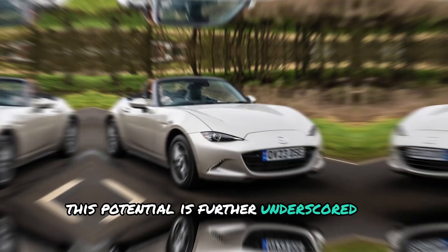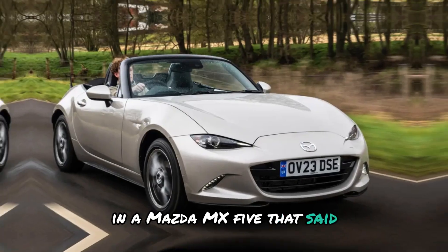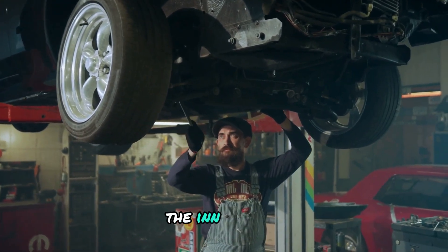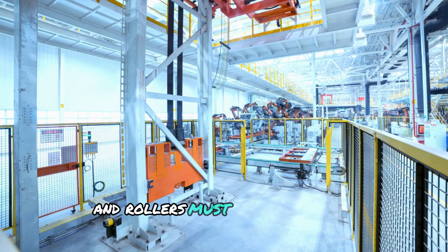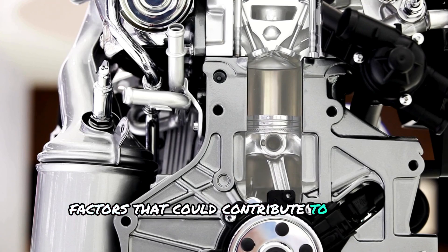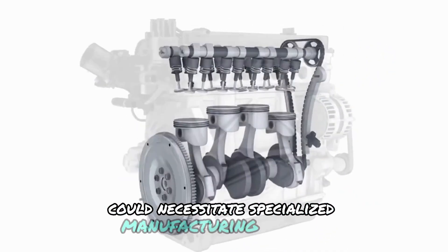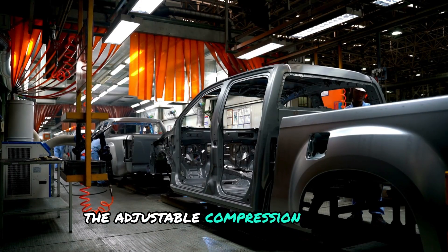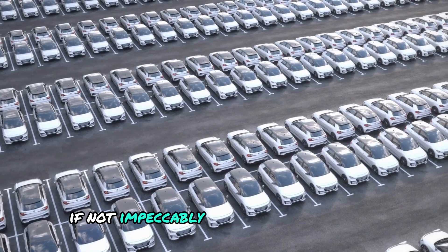This potential is further underscored by the engine's successful integration and testing in a Mazda MX-5. That said, it's crucial to consider the engine's drawbacks and challenges. Although compact and lightweight, the iron engine's long-term durability remains an open question. The intricate wavy components and rollers must withstand high pressures and temperatures over extended use, factors that could contribute to wear and tear. Furthermore, the unique architecture could necessitate specialized manufacturing methods and materials, potentially driving up production costs. The adjustable compression feature, while ingenious, also introduces the possibility of component failure if not impeccably designed and produced.